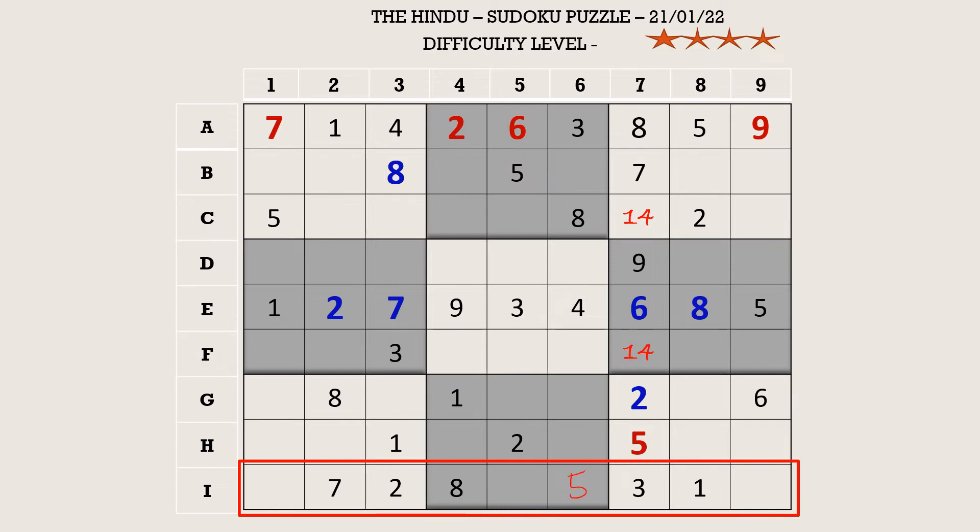There is a six in the ninth block which blocks a cell and a six in column five which blocks another cell, so I1 takes six. The remaining numbers are four and nine. There is a nine in column nine which blocks a cell, so I9 takes four and I5 takes nine.